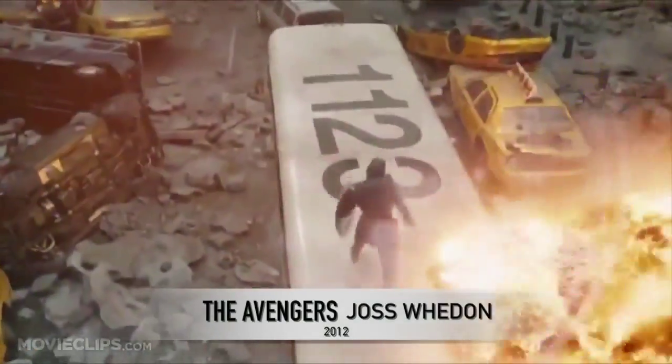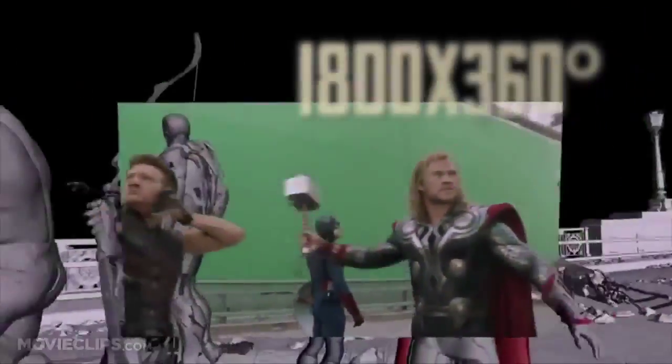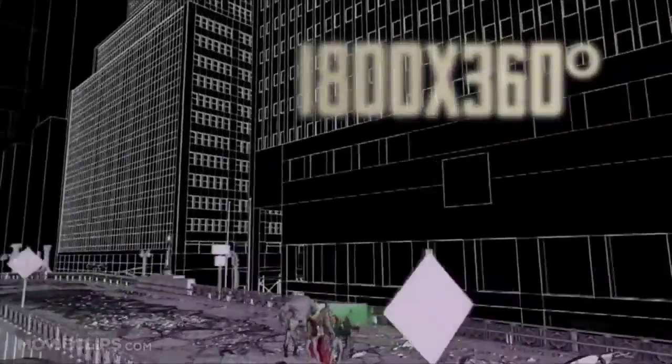For the Avengers, 10 city blocks by 4 blocks were digitally recreated, with the team shooting 1800 by 360 degree pano spheres of New York.